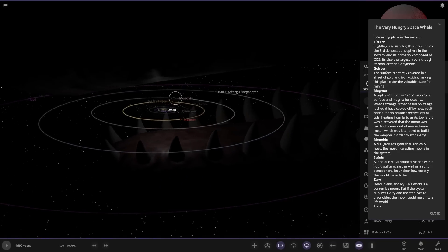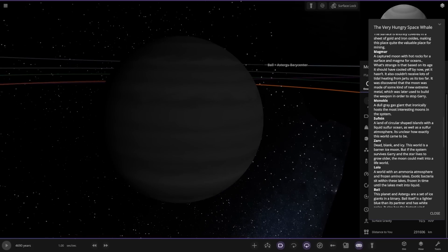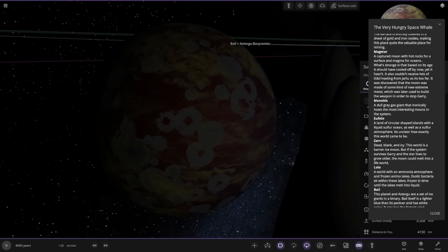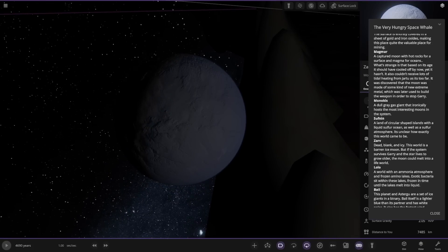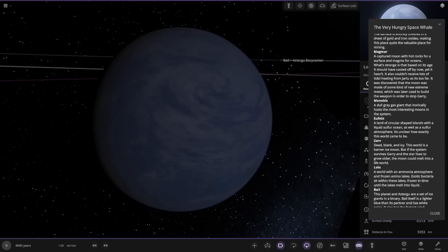Moving on — we're on the edge of the teeth now, just on the edge of his mouth. This is Municus, the next gas giant out. A dull grey gas giant that ironically hosts the most interesting moons. We've got Suthin over here — circular shaped islands with a liquid sulphur ocean as well as a sulphur atmosphere; it's unclear how exactly this world came to be. We've got Zav: dead, blank and icy. This barren ice moon could melt into a life world if the system survives and the star grows older. Then Lolo: a world with an ammonia atmosphere and frozen amino lakes. Exotic bacteria sit between these lakes, frozen in time until the lake melts into liquid.